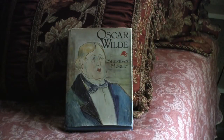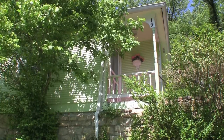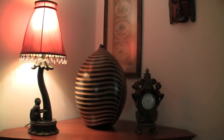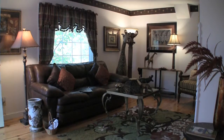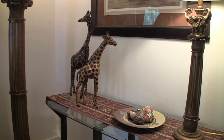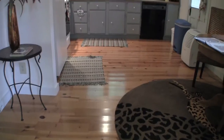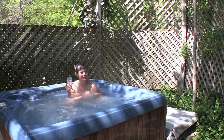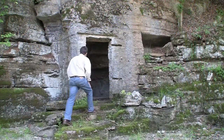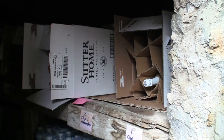Oscar Wilde is a romantic stand-alone cottage, which comes equipped with a full kitchen and an outdoor hot tub. Situated next to a cliff, the grounds are quite unique and intriguing.